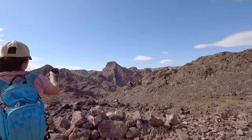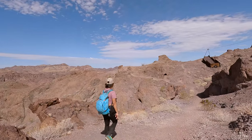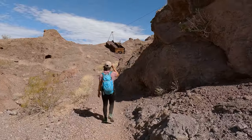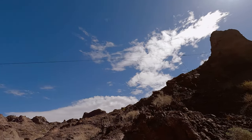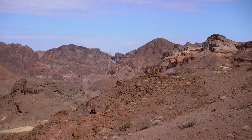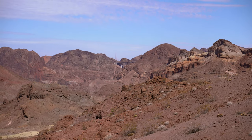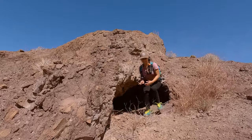Once we reached the top of that second climb we realized that we were at some abandoned mines. According to our research these are World War II era magnesium mines. We also found out that supposedly there is an entrance to the mine somewhere around here. At the time of recording we had no idea about that, so we might just have to go back and check it out.